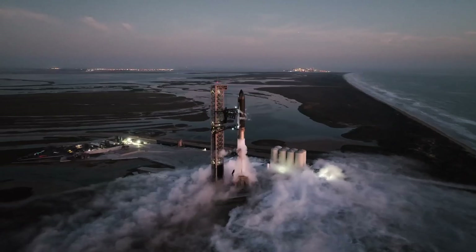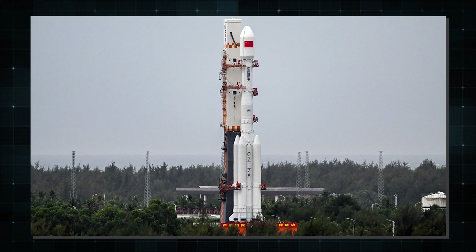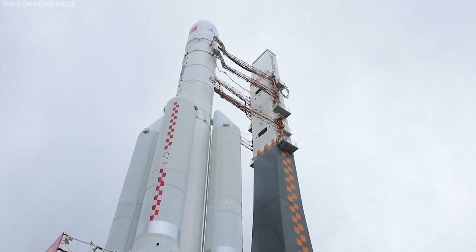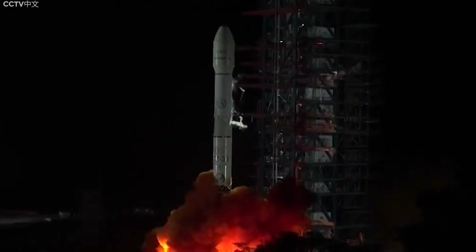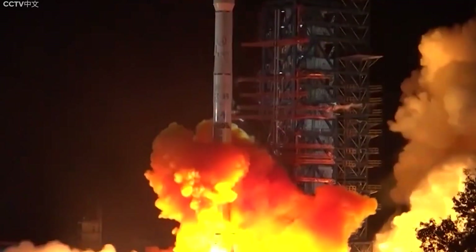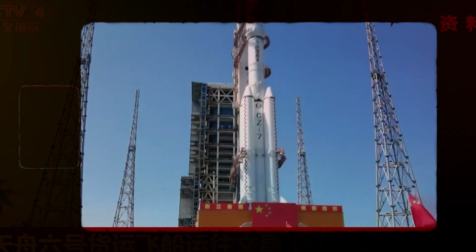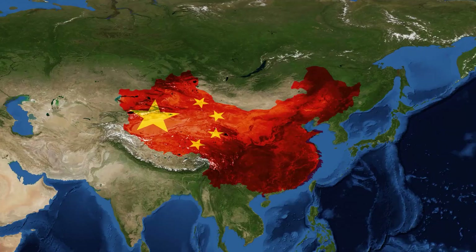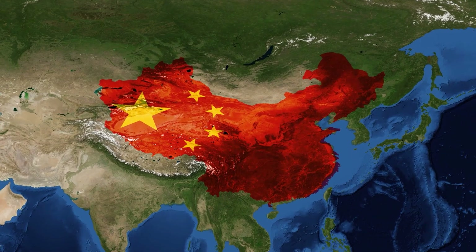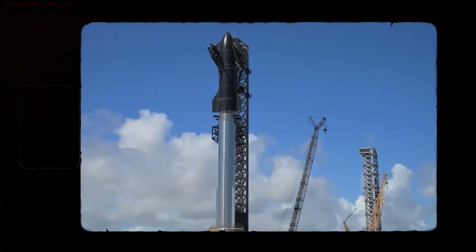SpaceX is in huge trouble as the Chinese Long March 9 has become quite the threat to their Starship after it was redesigned. The Long March 9's redesign, which took quite a bit of inspiration from the Starship itself, is now a far simpler design than it ever was, going from a 3-stage and solid motor design to a 2-stage launch vehicle. China literally copied the Starship's solution, and with funding from a country as economically stable as China, this Starship knockoff might be an even better spaceship than the original.